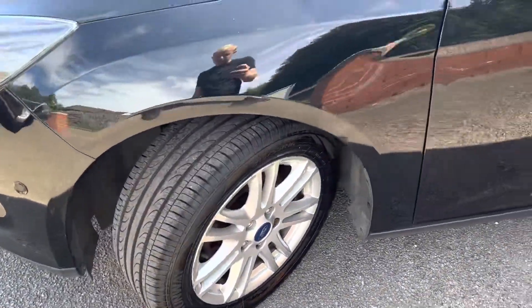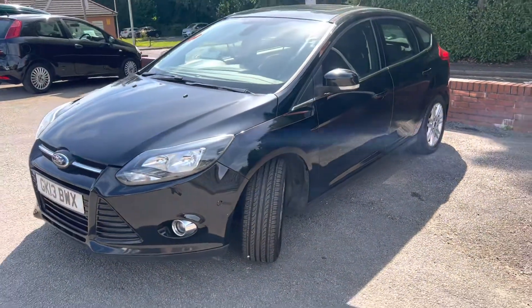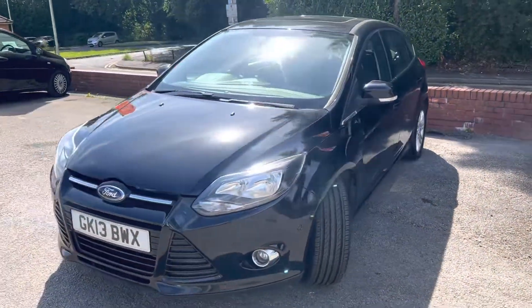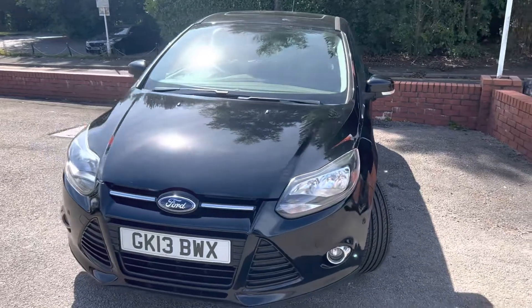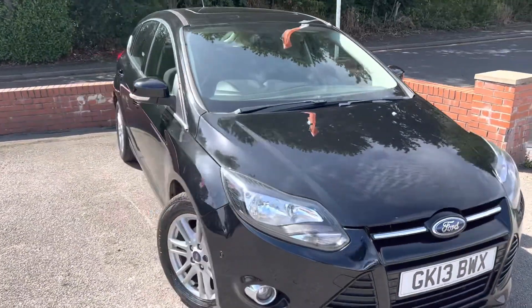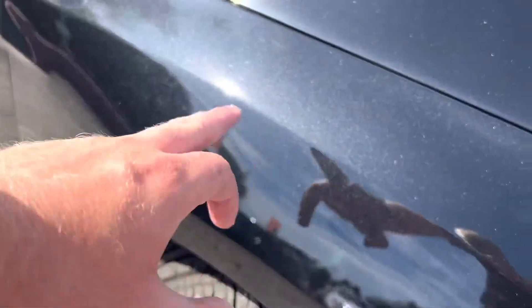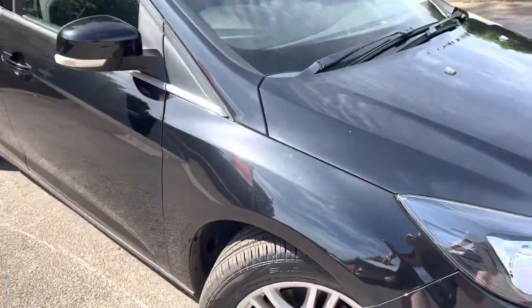The tyres have good amounts of tread on them. The engine is running now and you can hear how quiet it is. It's a nice sunny day to show off the metallic black paint, and if we look at this panel here with the sun really shining down you can really see that metallic fleck in the paint.